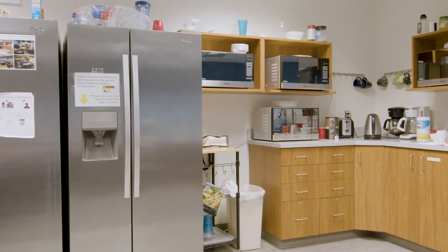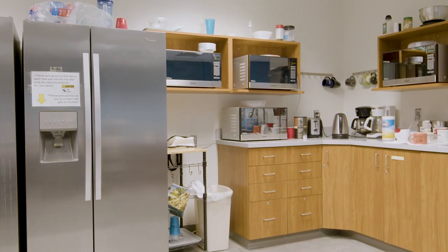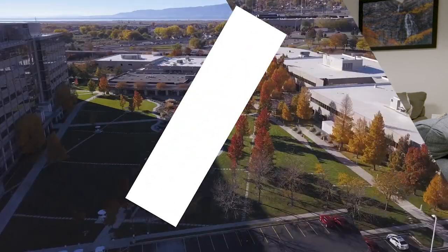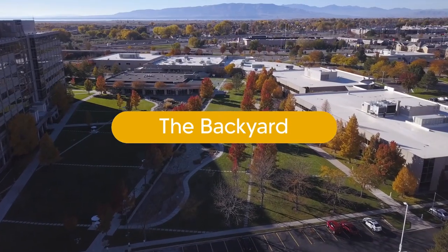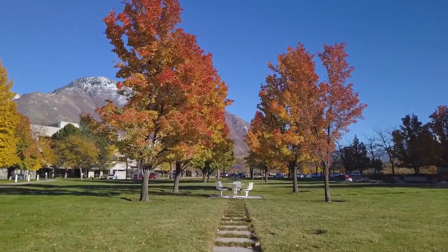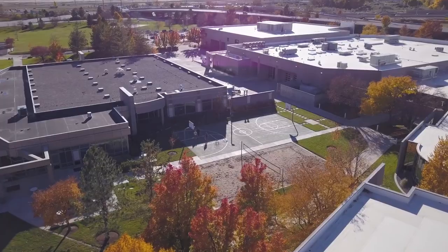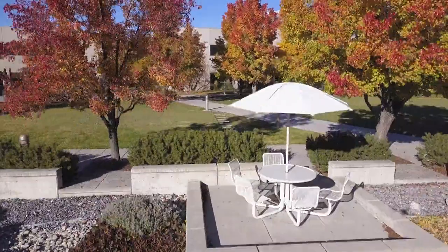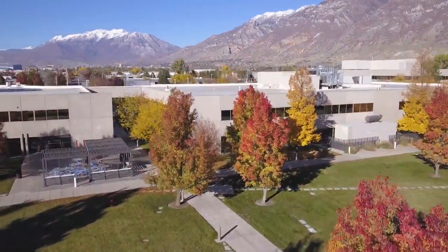There are multiple break rooms available to students where they can relax and unwind. RMU's backyard is an additional space to take a break — with plenty of spaces to eat or study, as well as a volleyball court, basketball court, open field, and fitness center. Plus, it's a convenient place to enjoy this beautiful state.